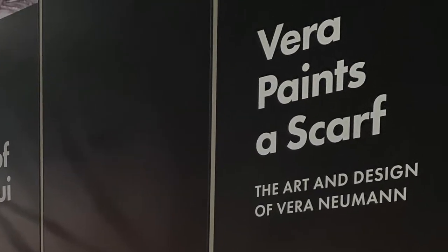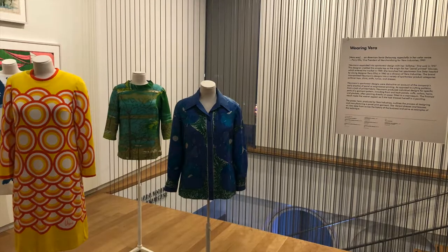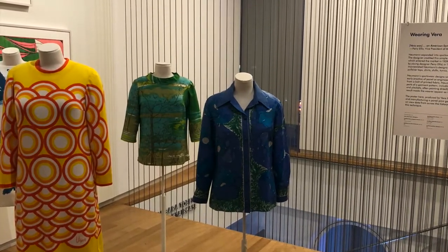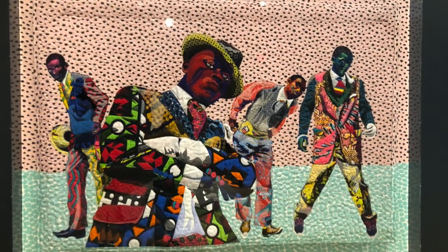The Vera Design Gallery on the first floor celebrates the work of artist Vera Newman. This exhibition displays the iconic line of women's scarves, all of which are signed Vera and stamped with a ladybug, as well as thousands of textile patterns based on her other works. Her creative designs are derived from Japanese ink paintings.